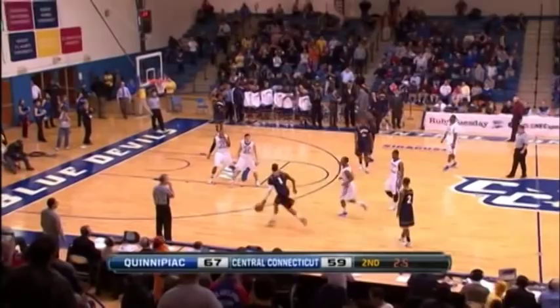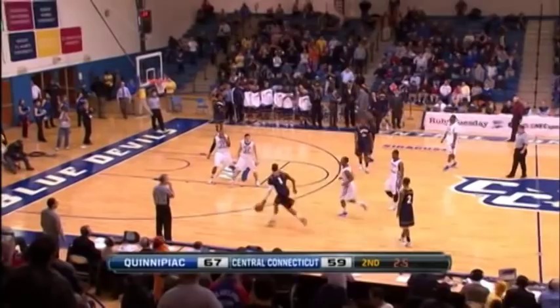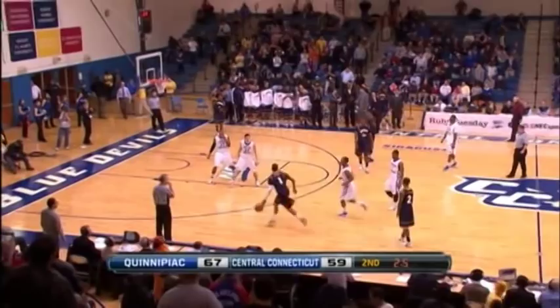They'll come up short. 67 to 59, as Quinnipiac walks out of New Britain with a sweep of this rivalry week season series. So Quinnipiac wins it 67 to 59. They improved to 15 and 10 overall, 8 and 6 in the conference. Central drops to 10 and 14 overall and 7 and 7 in the NEC.